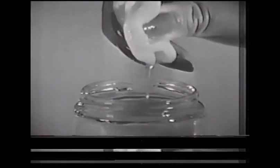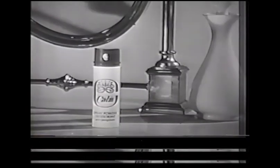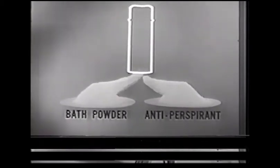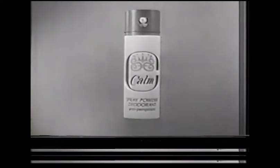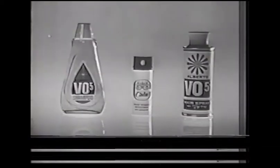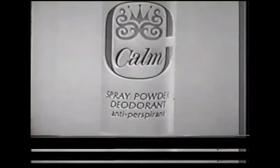And another product from Alberto Culver. Imagine if you can a deodorant that isn't sticky, isn't greasy, isn't drippy, isn't even wet. That's delightful new Calm. All the soothing comfort of luxurious bath powder, all the protection of a most effective antiperspirant — and it sprays on dry. Calm, the new spray powder deodorant that actually feels good on your skin, from the makers of Alberto VO5.